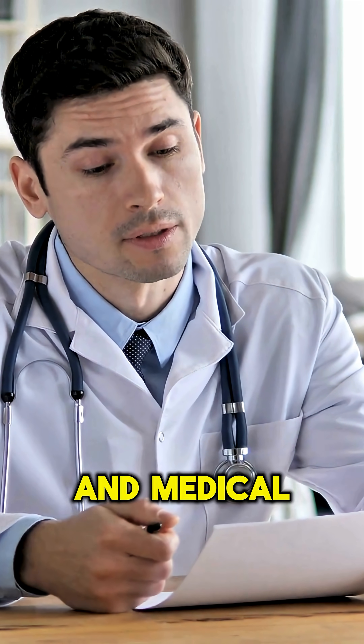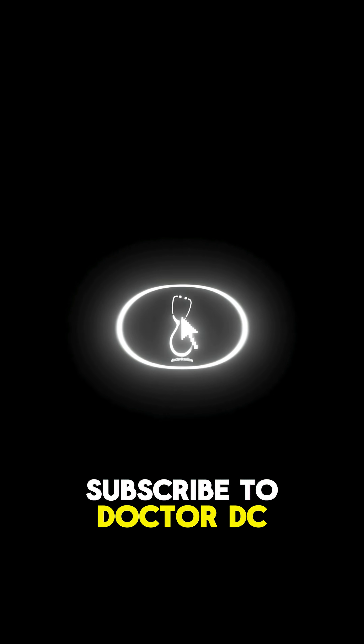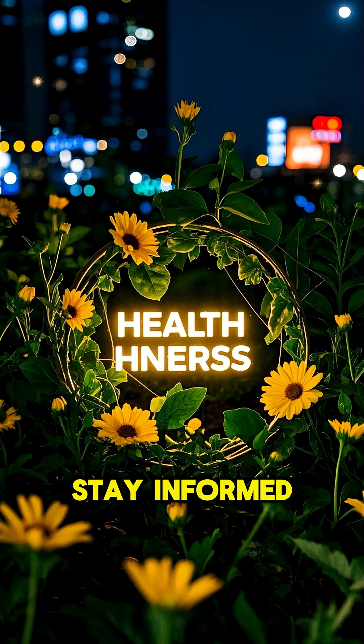For more expert insights and medical guides, subscribe to Dr. DC Online. Stay informed. Stay healthy.